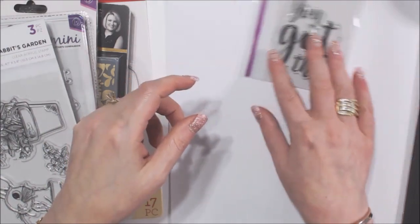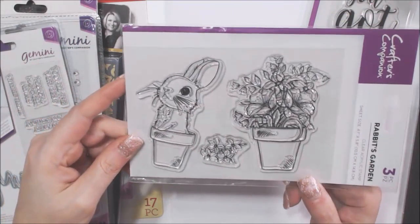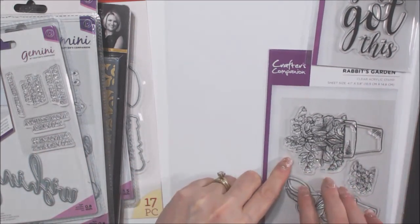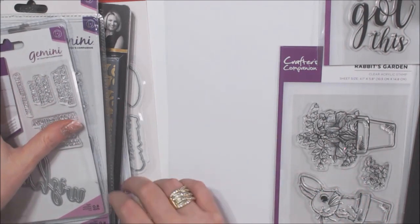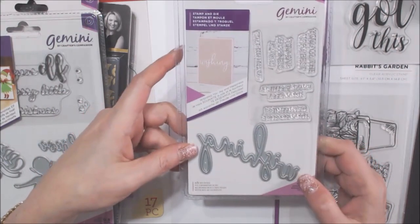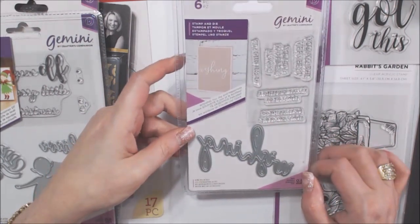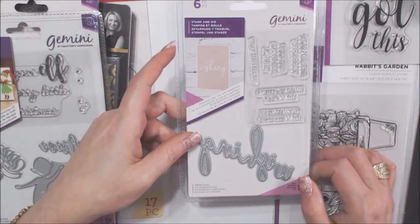I got some stamps — this one says 'you got this,' I love it. And look at this one; I saw somebody else get it and thought it was so cute. I also have a lot of Spectrum Noir and quite a few Copics. I haven't been doing a lot of coloring but maybe I will. Then I got this stamp and die — the word is 'wishing,' for 'wishing you the very best,' 'happy birthday,' all that kind of stuff, in a really pretty font.